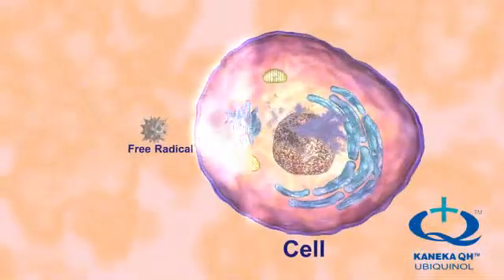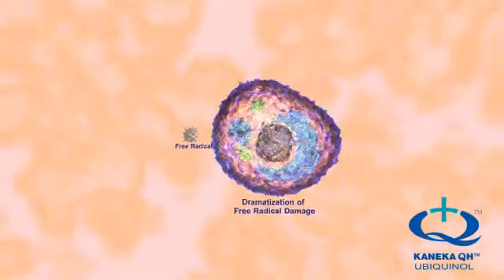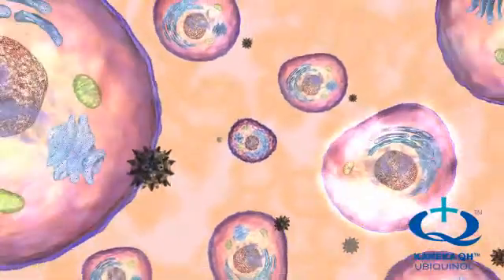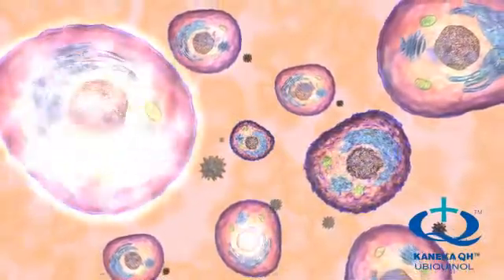Once these cells have been stripped of an electron, they become damaged and unhealthy. This process is called oxidation and it can lead to the eventual dysfunction and damage of the cells. As free radicals steal electrons from cells, the process spreads and other cells are damaged.